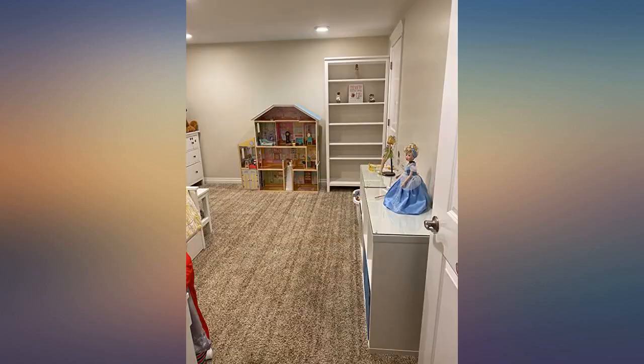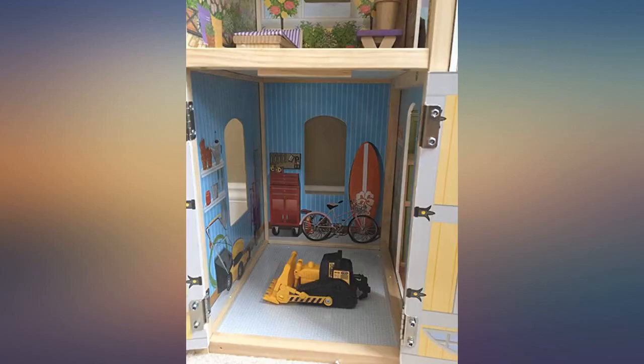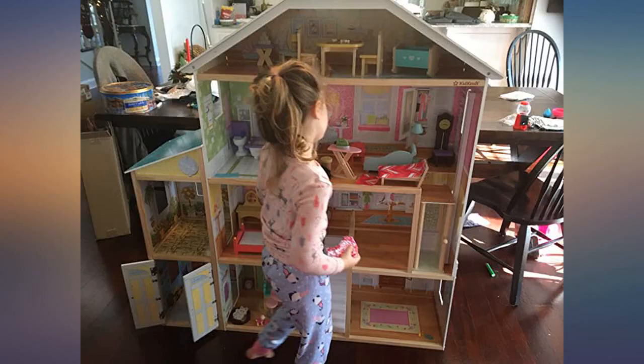My daughter wanted the Barbie dream house, and I feel a lot better about buying wooden toys over plastic. This feels like a quality product, and I'm sure it will provide years of play.